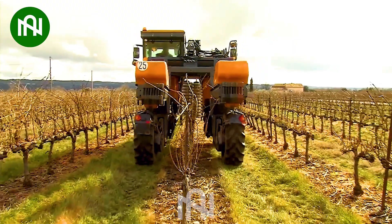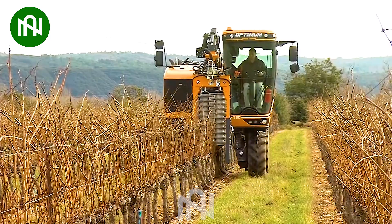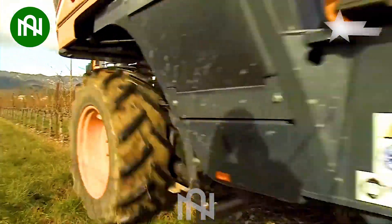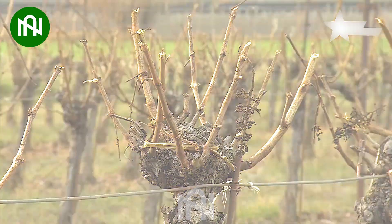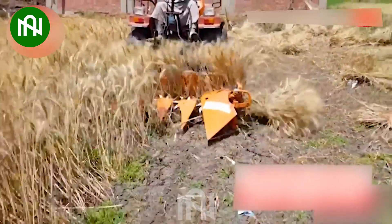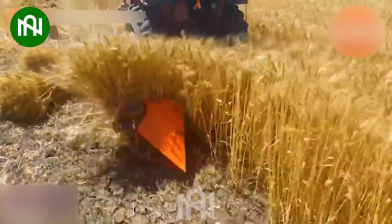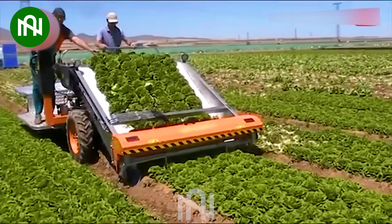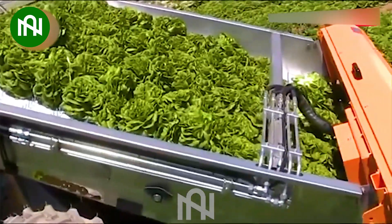After harvesting, this machine will cut down all the branches for easy maintenance, in preparation for the new season. Take a look at how gracefully this machine cuts and bundles the wheat. With the advancement of technology, lettuce harvesting has been taken to a whole new level.